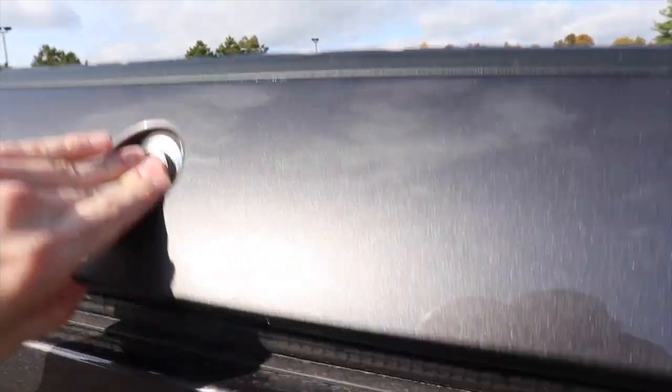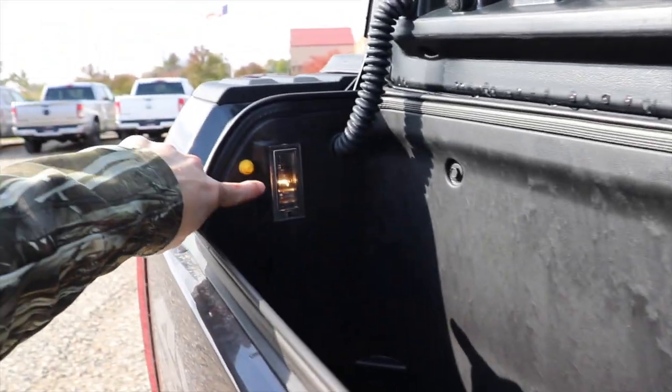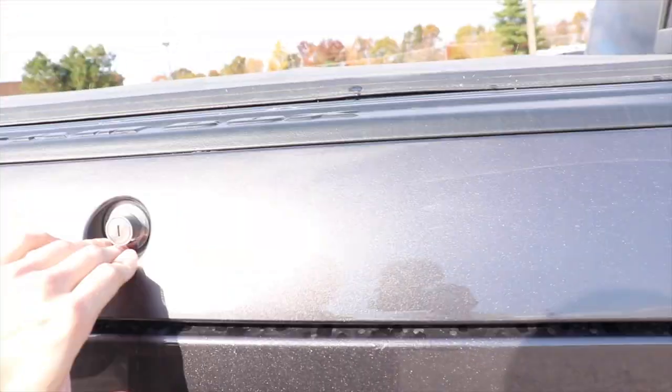Right here we have your Ram Box cargo management system with light right there as well as light right back here. I believe the other side has the power plug in it.